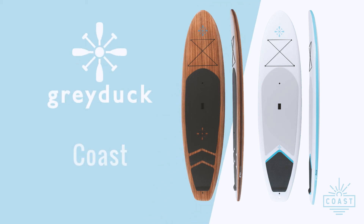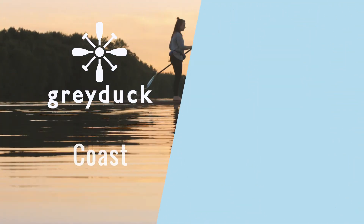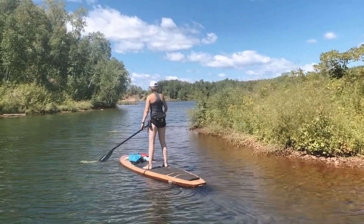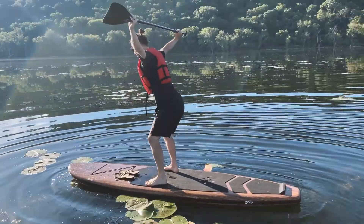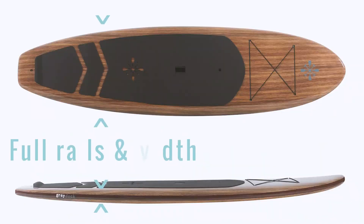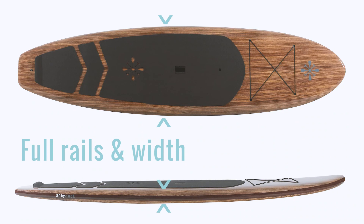The Coast is our most popular model. It's durable, lightweight, and doesn't break the bank. The Coast is built to provide the ultimate in stability with full rails and width that is carried throughout the midsection of the board.